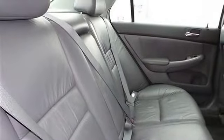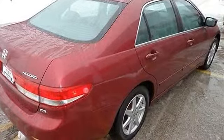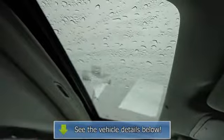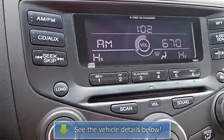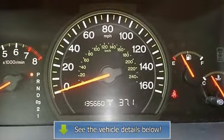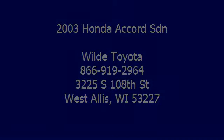Adjustable steering wheel, leather steering wheel, steering wheel audio controls, power windows, power door locks, keyless entry, cruise control, remote trunk release, universal garage door opener.